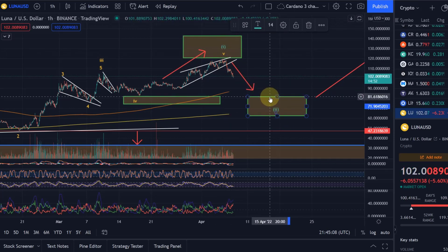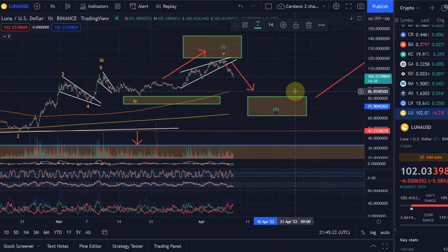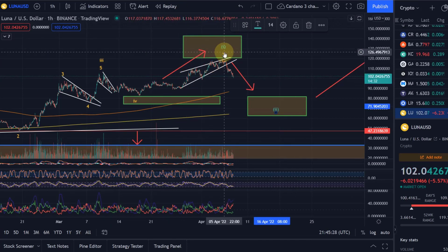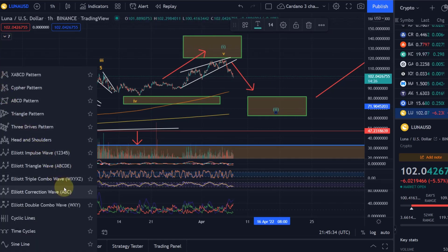The price could theoretically already turn around at $81, or it could move down to $62-63. Unfortunately you can't specify it more closely because of Fibonacci levels and how volatile the crypto space actually is — therefore these Fibonacci levels are also extended. As I said, this wave 5 completed a higher-level wave 1, and we are now in wave 2.